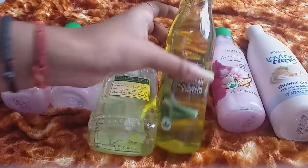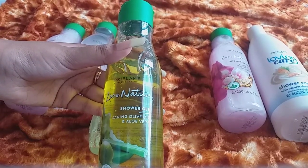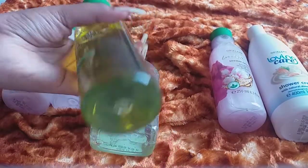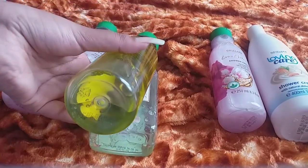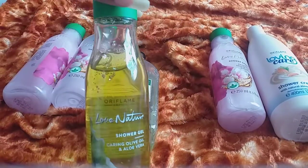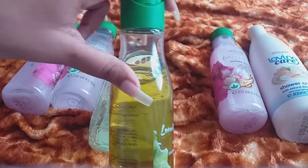Next is the Love Nature Oriflame shower gel — it contains olive oil. This is a 250ml product and its MRP is ₹429. If you are not okay with aloe vera, avoid this product because it contains aloe vera.